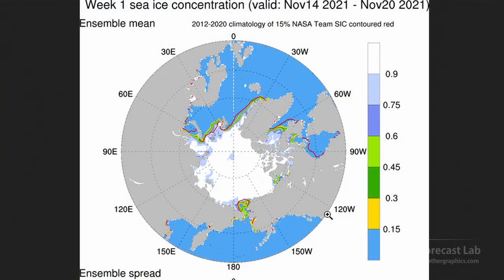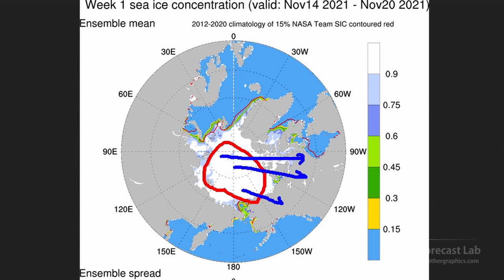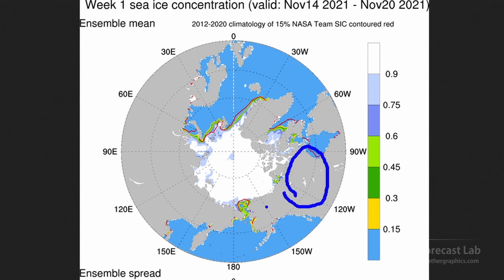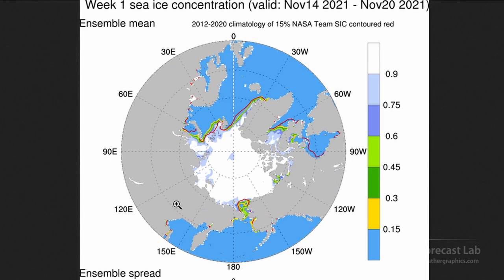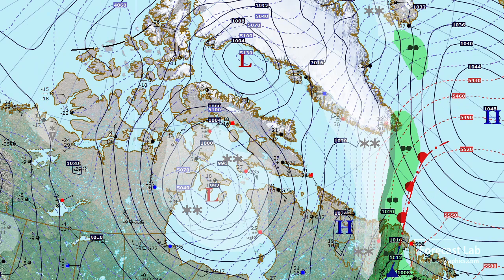A quick check of the Arctic ice pack shows it has filled in very nicely — much of the Arctic Ocean basin is covered with pack ice. That means we can support the development of widespread polar air which, given the right upper-level flow, can push southward into Canada. Canada itself can also support some polar air production, so we have a wide area of potential polar air mass development. We're definitely heading into winter.